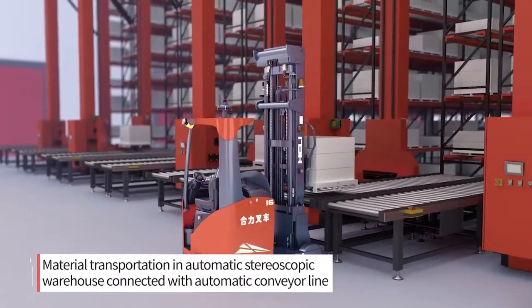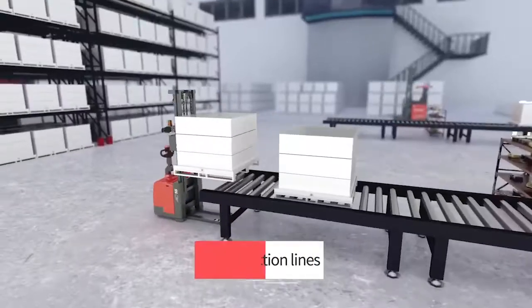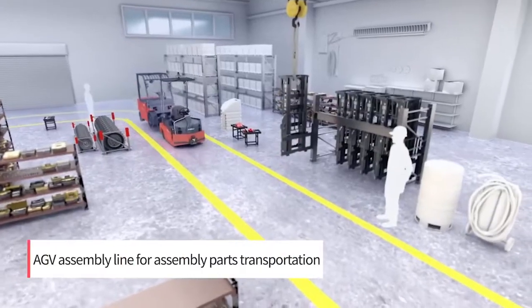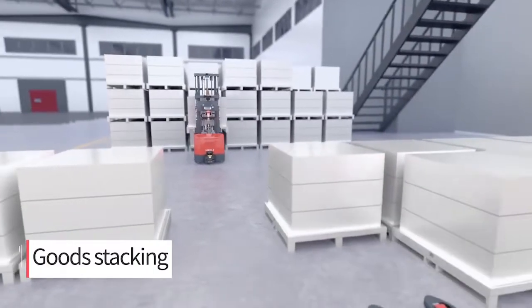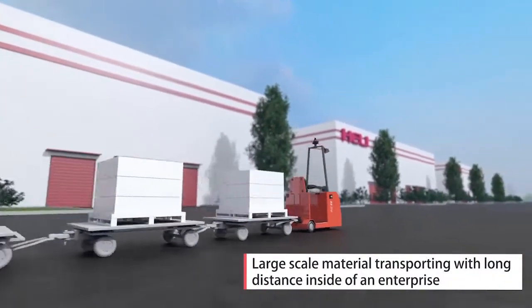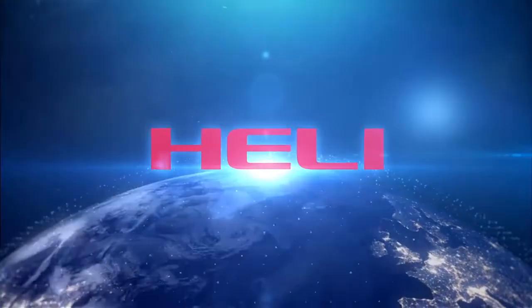Hull-Li Intelligent Logistics System provides users with various option solutions. For more information, visit www.hull-li-agv.com.